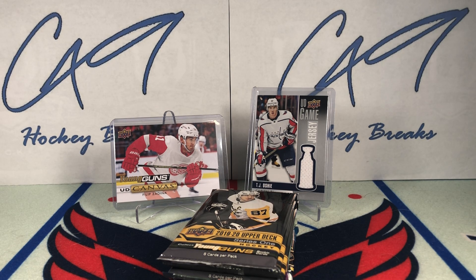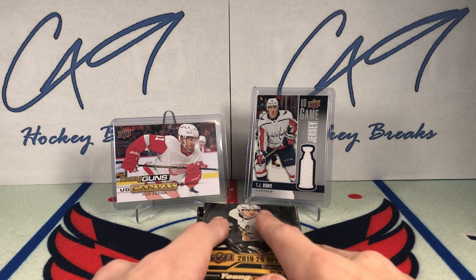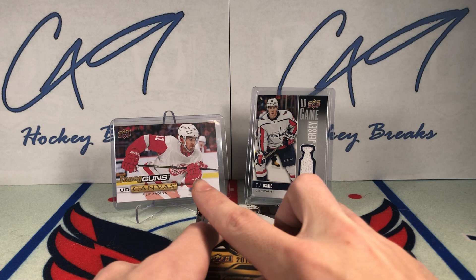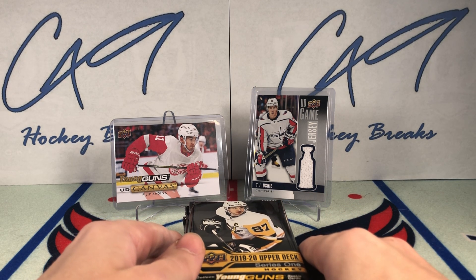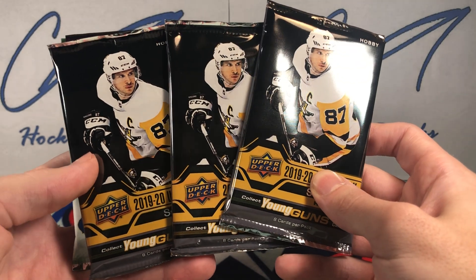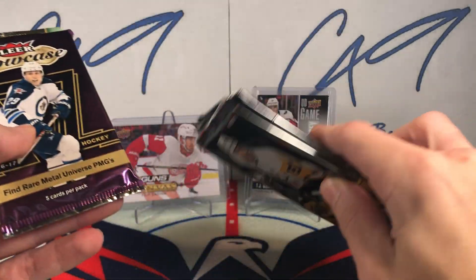What is going on guys? Welcome to the 37th episode of Six Pack Saturdays, where we open up six packs on Saturdays. If you haven't already checked out last week's episode, we pulled the Young Guns canvas Philip Zadina and the UD game jersey of TJ Oshie, both out of 1920 Upper Deck Series 1. I've been on a roll with that on Six Pack Saturdays, so let's try to continue that.